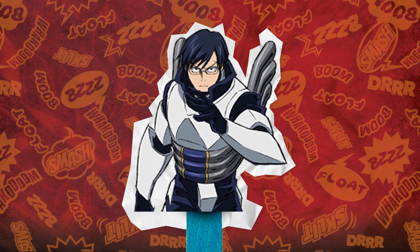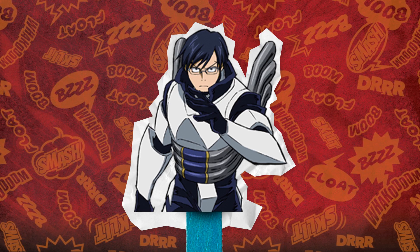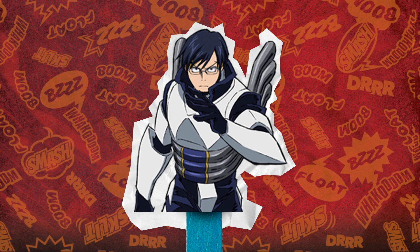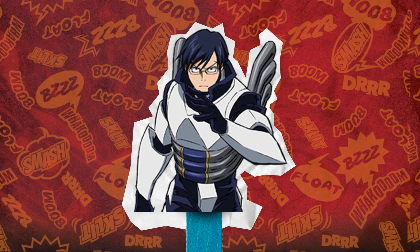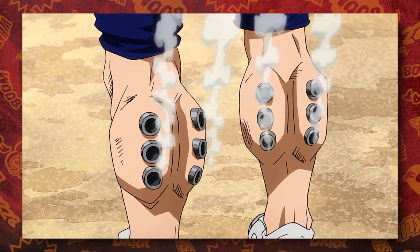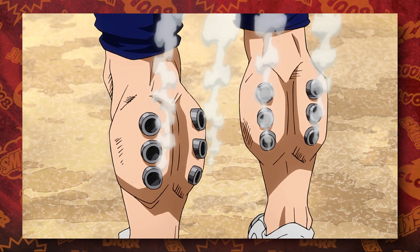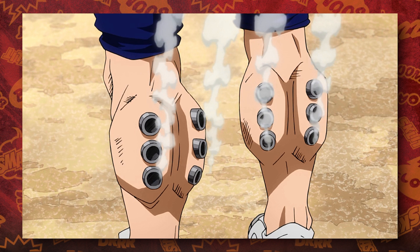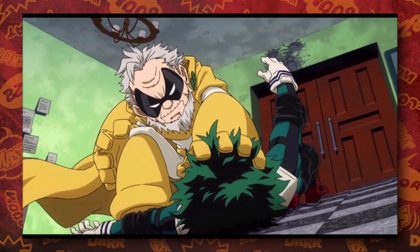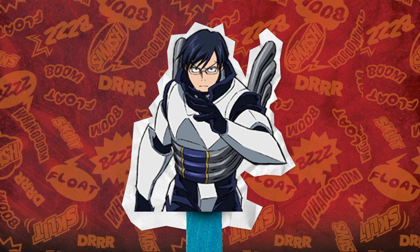Tenya now has an A minus in Power, S in Speed, C in Technique, B in Knowledge, and an S in Seriousness. His stats have actually improved to be quite impressive. An A minus in power is nothing to scoff at, and that's probably due to his S in speed and how powerful a full-speed kick from Ida would be. This boost comes from Ida now being able to use a new technique called Recipro Turbo, thanks to new mufflers in his legs that can handle way more torque, meaning he can move even faster than his Recipro Burst and Recipro Extend for 10 whole minutes. It's said this move even rivals Gran Torino's quirk, but Gran Torino still has an edge because he can make quick and nimble movements while Tenya is sort of stuck running in long, awkward paths. Let's hope that S in Seriousness doesn't keep him from loosening up a little bit.